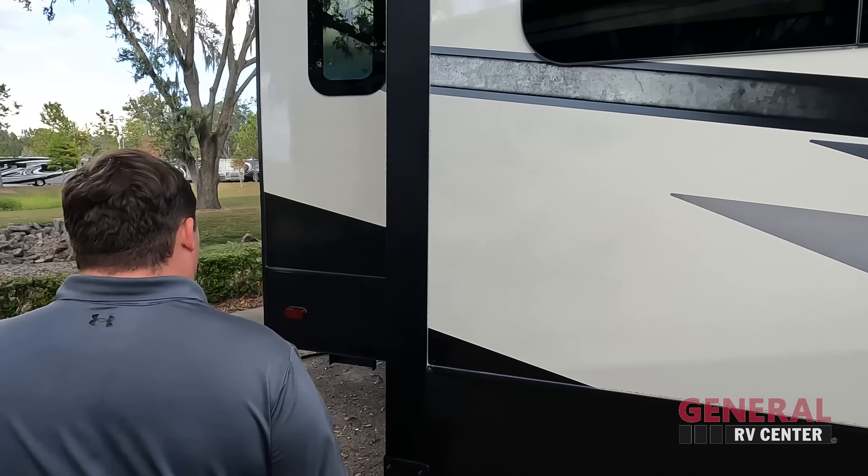Coming around the back, we do have a hitch — 300 pound vertical weight. You cannot tow behind this. It is prepped for the Furion backup camera. There is a ladder to get up on the one-piece TPO roof. There are three Whisper Quiet air conditioning units.